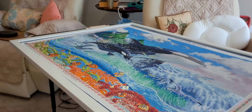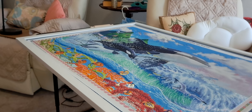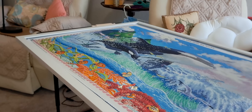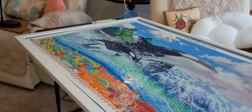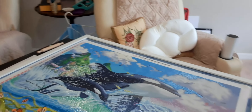Hello everyone, I'm here today to do a WIP and chat — work in progress. This is my orca whale and I am about three-quarters of the way done.